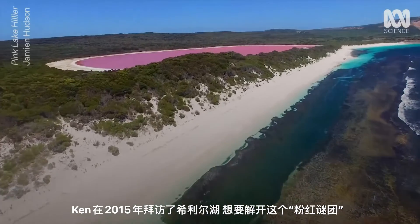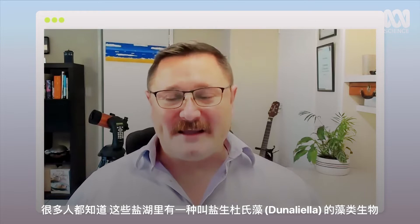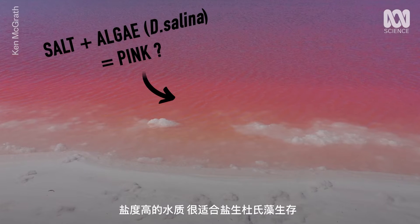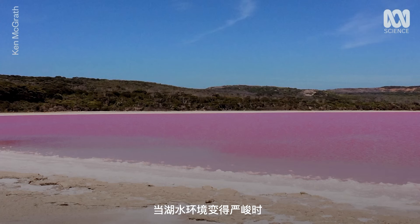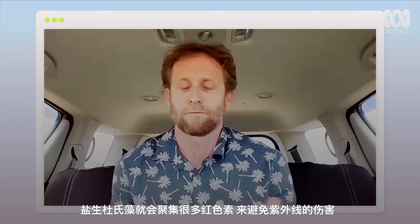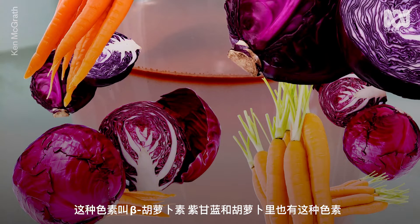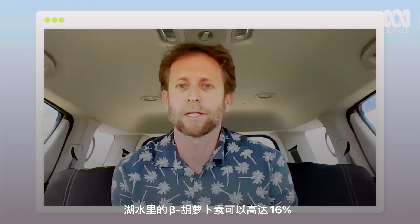In 2015, Ken visited Lake Hillier to try and solve the pink mystery. A lot of people knew that there was a certain algae in these salt lakes called Dunaliella, and the theory was that that was going to be the cause of the pinkness. Dunaliella salina thrives in super salty water. As the environment in the lake gets more and more extreme, the Dunaliella starts pumping out as much pigment into its cells to protect it from the UV.